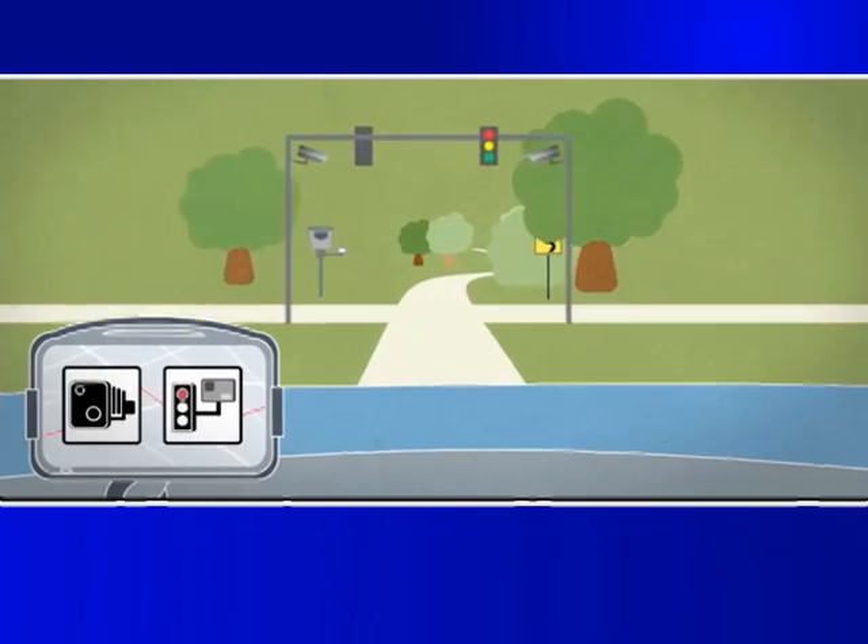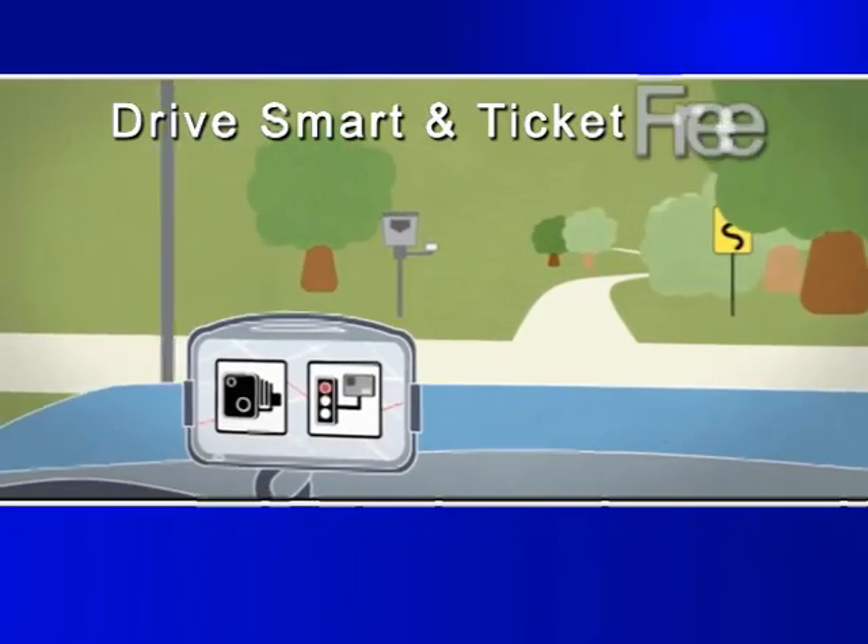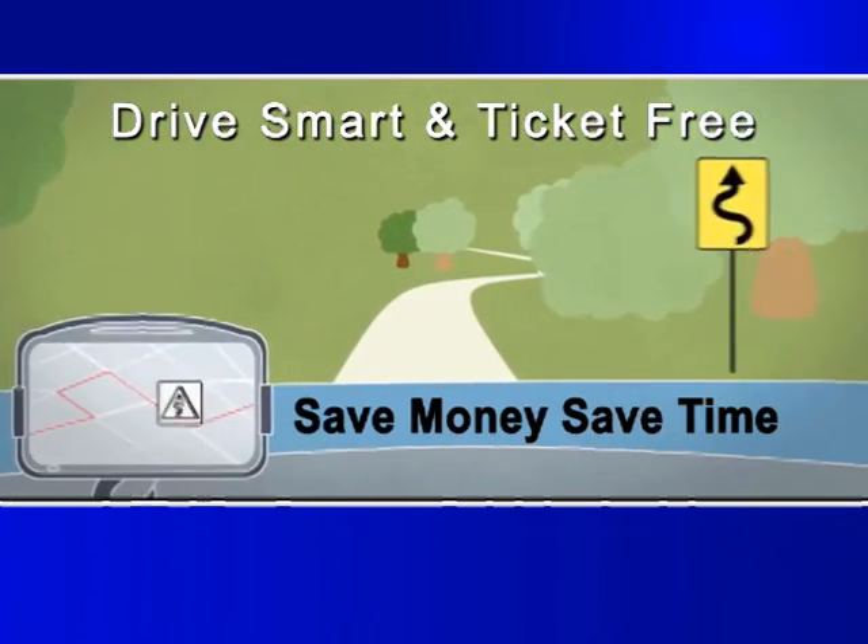Alert. Red light camera. Phantom Alert helps you drive smart and ticket-free, saving you money and time.